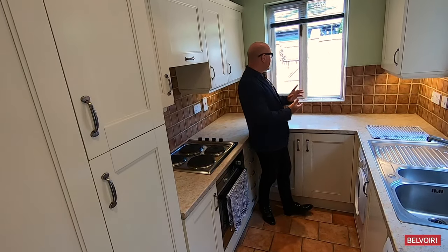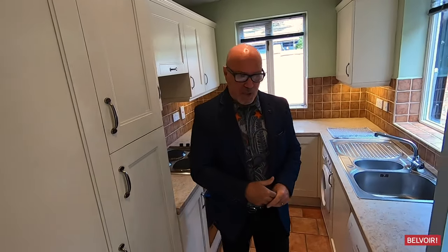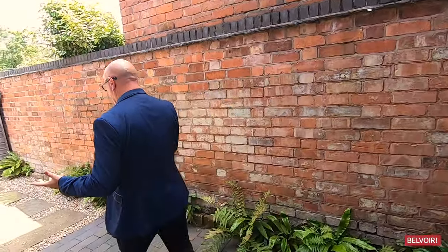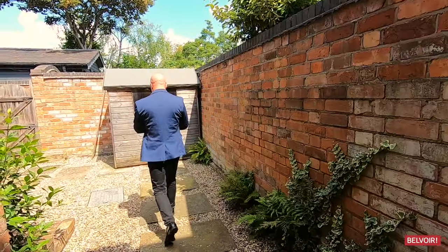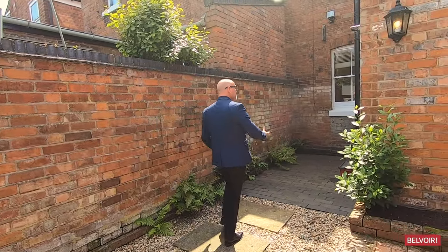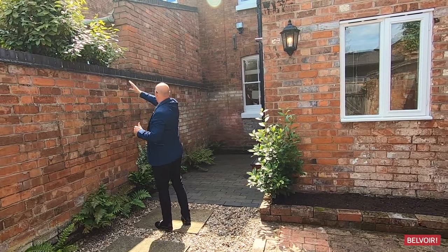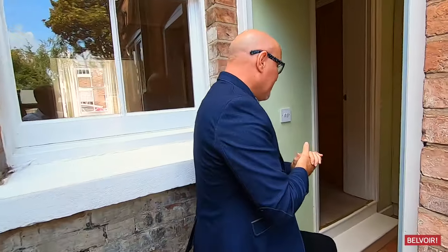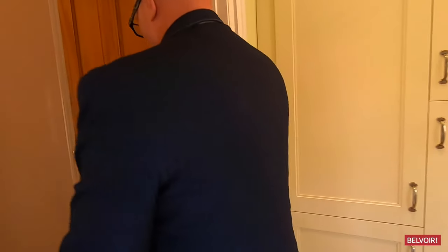It's a lovely sunny day to do this — let's go through to the courtyard area. It's a walled courtyard, a great place to put a table and chairs, low maintenance. It's also right for extending — like others nearby have done, you could put a nice glass front on here and it will raise the price.